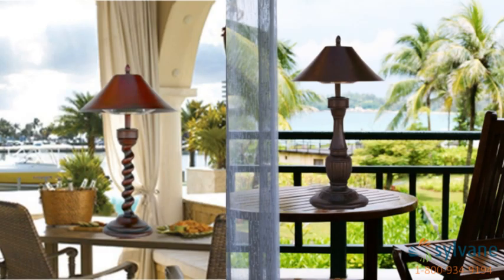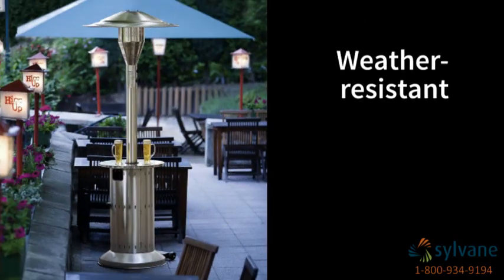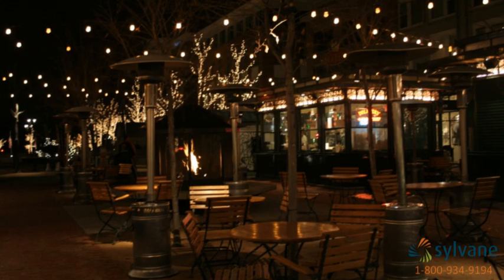Tabletop heaters resemble common household lamps and can easily be moved from your grilling area to a dining table. Floor lamps are made of weather-resistant materials and provide up to 20 feet of heating coverage. You've probably warmed up near one of these heaters on a restaurant patio during a cool night.